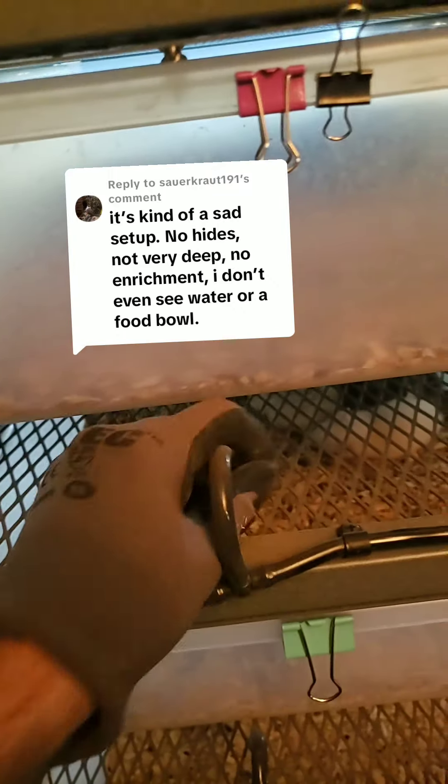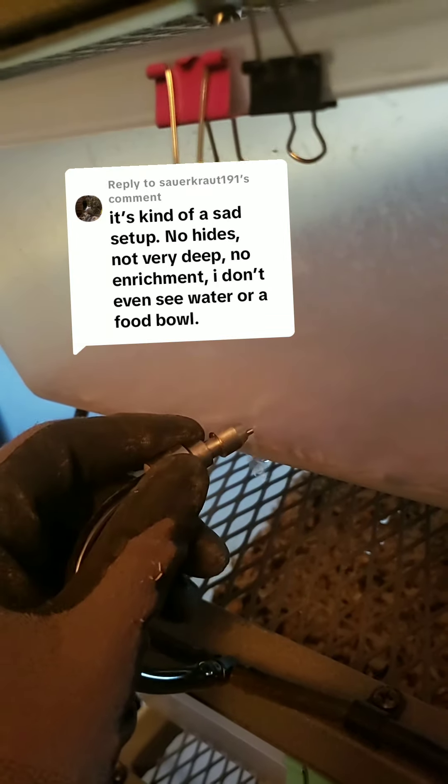So this here is the water nozzle. This is a water line that runs through all the rack systems and all throughout the tubs — it's simple. They press on it and water comes out. This is fully stocked all the time. They have 24-hour access to water and 24-hour access to food.